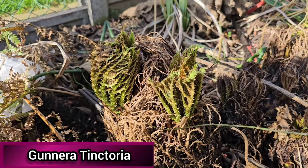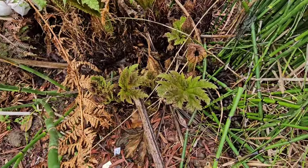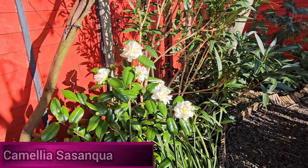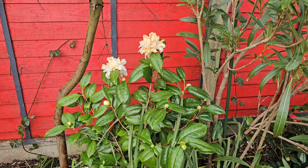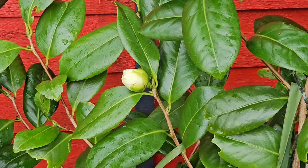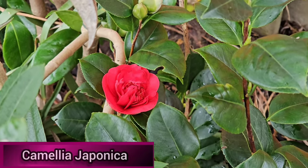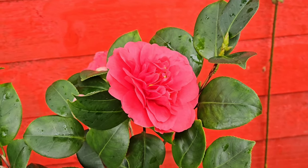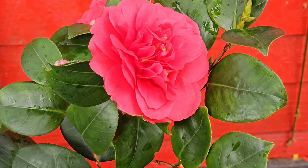Two weeks ago I filmed my gunnera starting to produce new leaves again, thinking it wouldn't last long, but now two weeks later you can see they're really growing quite well, although the leaves are a little browned by frost. Two weeks ago my white camellia was flowering beautifully and looked absolutely stunning. Camellias are great in a tropical garden not just for their evergreen foliage but also their early flowers. Although the flowers are starting to brown a bit now, there are still more buds waiting to come through. My red camellia is also just starting to flower — there are plenty of buds waiting to open, and it always flowers just after the white camellia, which helps keep colour in my garden going for that little bit longer.